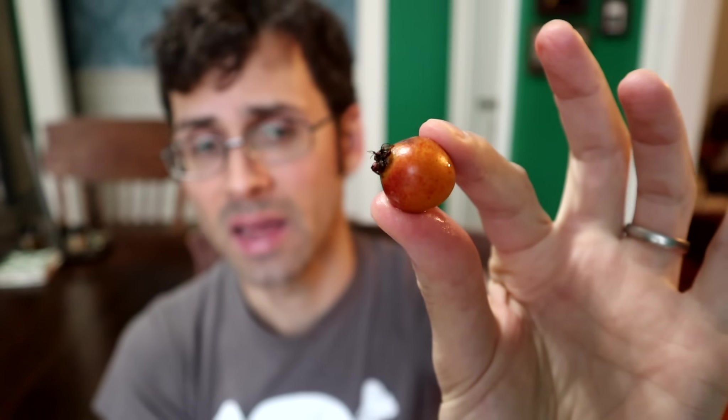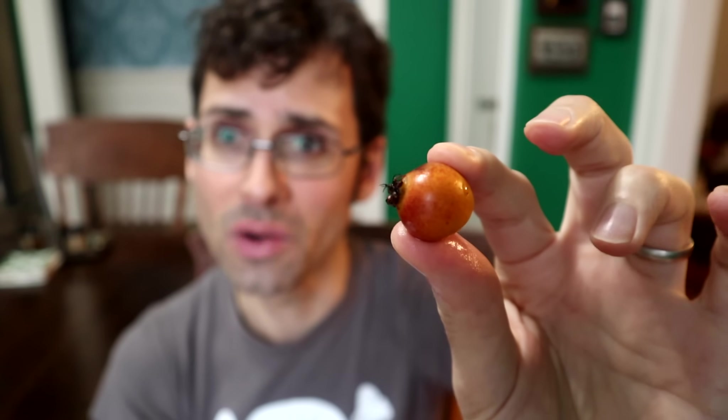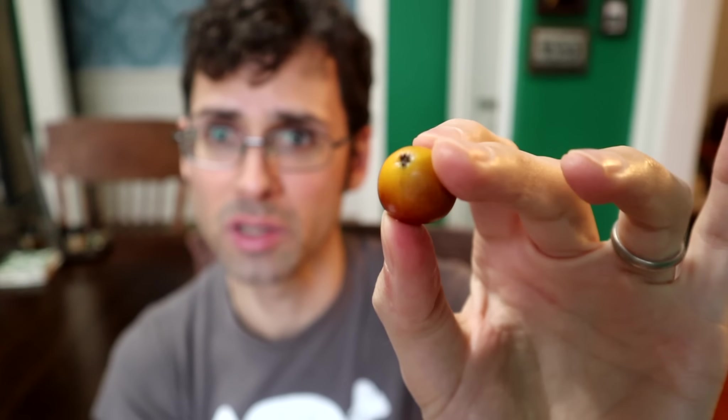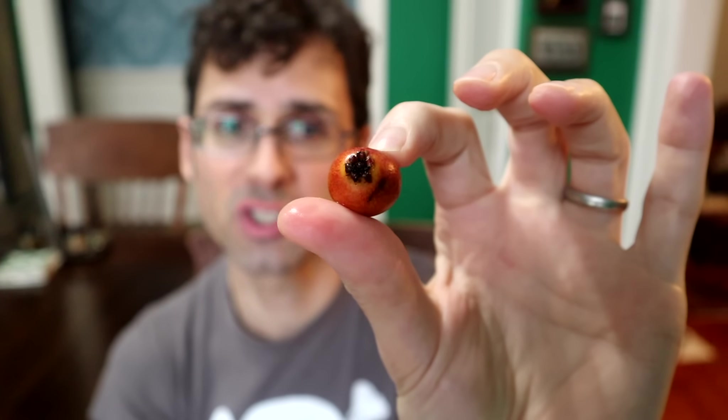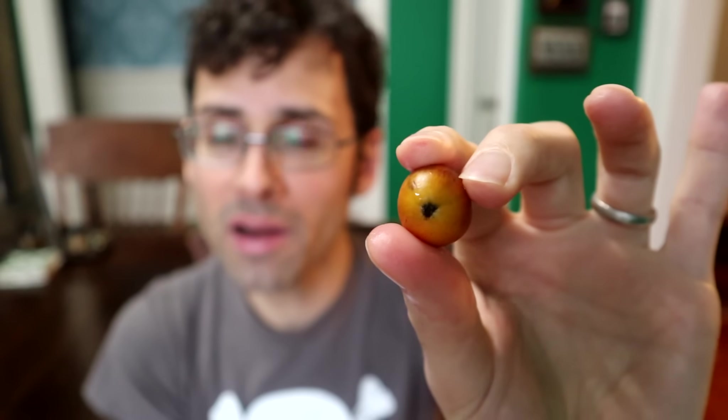Today I have something that is even more interesting. I have a different species of loquat — this little guy right here. This is the bronze loquat, and it looks quite a bit different than the loquats I've had in the past. It is maybe a similar shape, with some similar features.